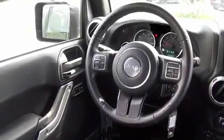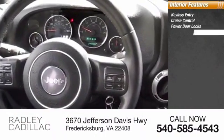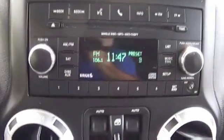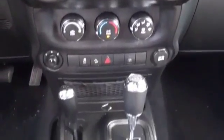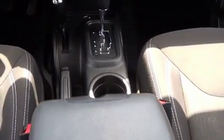Inside you'll find keyless entry, cruise control, power door locks, and power windows. The Jeep Wrangler Unlimited is an on and off-road capable vehicle that was made for you to enjoy — stylish, rugged, and comfortable. All traits of the Wrangler.